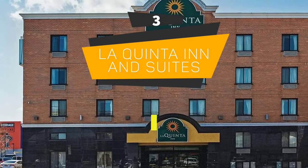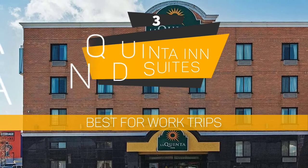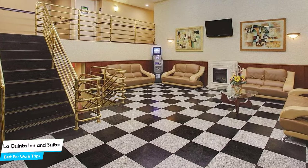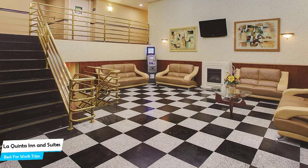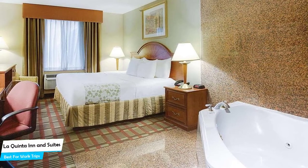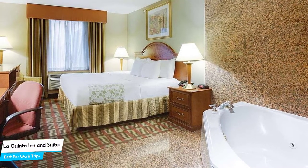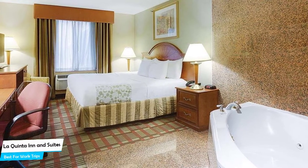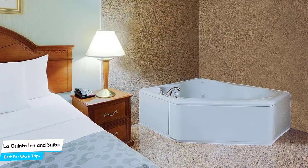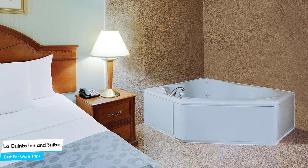Number 3: La Quinta Inn & Suites – Best for Work Trips. If you're traveling for work or for a business meeting, then you're probably traveling alone. Because in our busy lives, we don't get too much time on our own, and that's why we need to make the most of it. What you need is a hotel that is easy to access, has a good location, has meeting areas, and a very comfortable bed you can jump into at the end of the day. The La Quinta Inn & Suites has all of that.